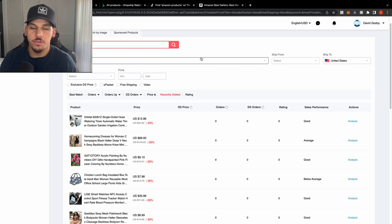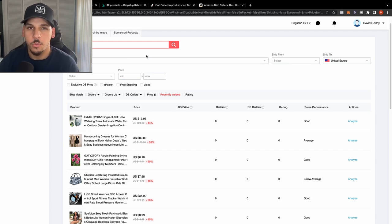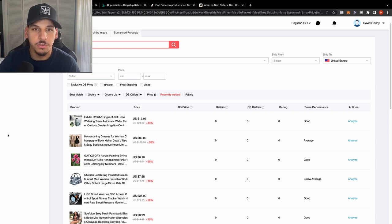We're going to go over five ways to find a winning product. In these five methods, we'll find ways to discover untapped products before they even trend on TikTok, and also find products as they're gaining traction so you can hop on and capitalize — catching the wave and taking advantage of current trends.